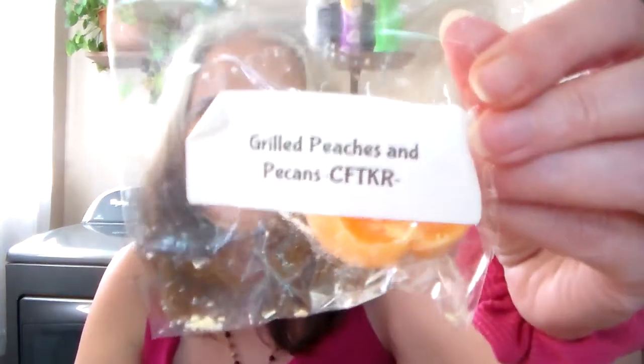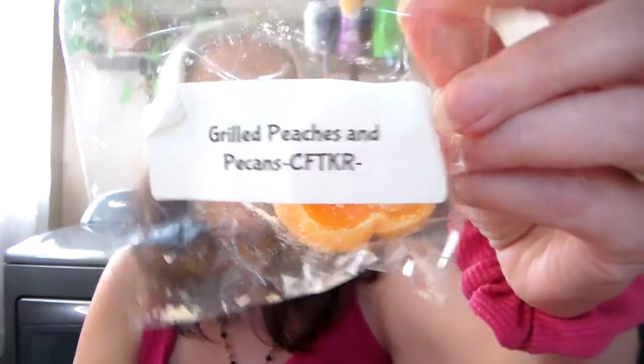Grilled Peaches and Pecans — it's in this little peach. This one I'm not too fond of. I don't know if it's the grilled peaches or the pecans, or just a combination of them both. My nose doesn't like that one. That one's just not for me, but at least now I know, so I won't get it.